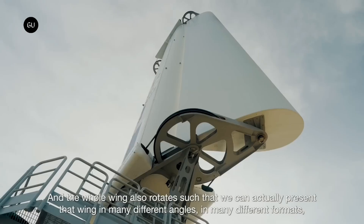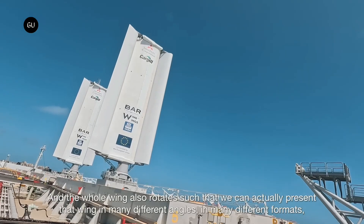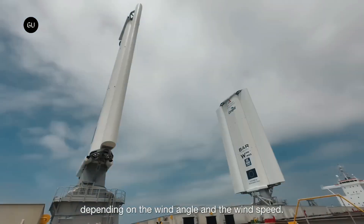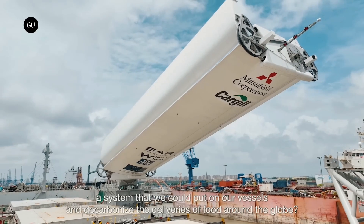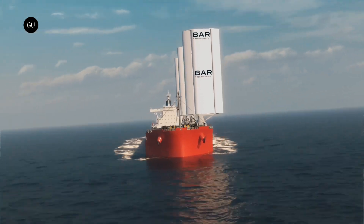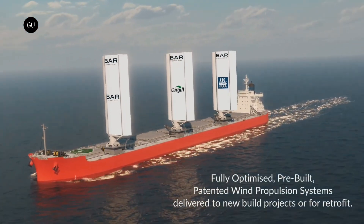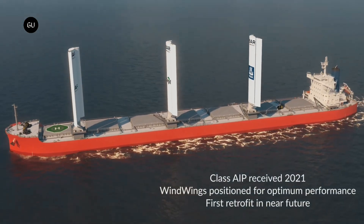Cargill is chartering the vessel, which can carry up to 81,000 metric tons of grain, corn, and other food products around the world. The large rectangular wings generally work like traditional canvas sails by harnessing wind to propel the vessel and lessen the workload of the diesel engines. But instead of sailors raising or furling sails, the rigid wind wings mechanically rotate and spin. They also fold down while at port and lift back up while at sea.